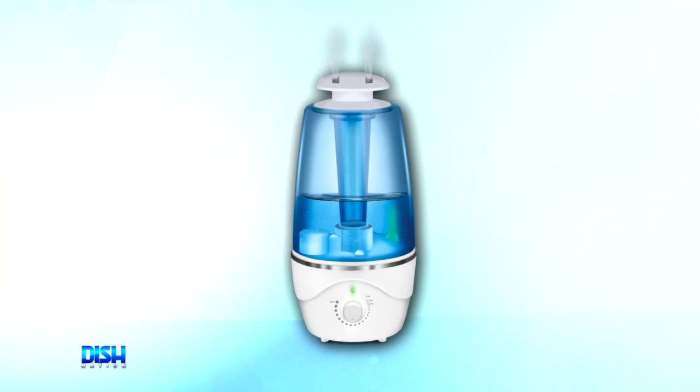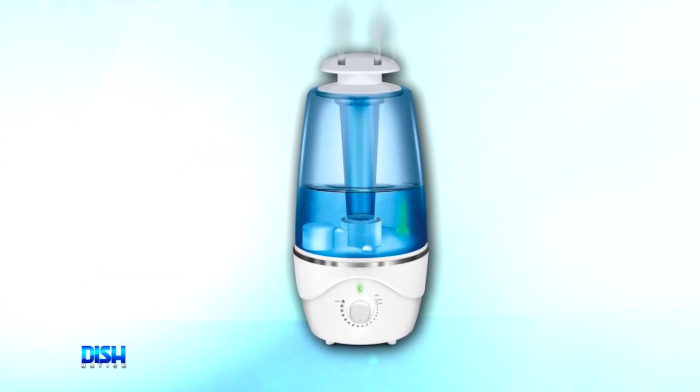I can already tell the difference. You're going to love this, because it runs up to 24 hours, and it has a 2-liter water capacity.